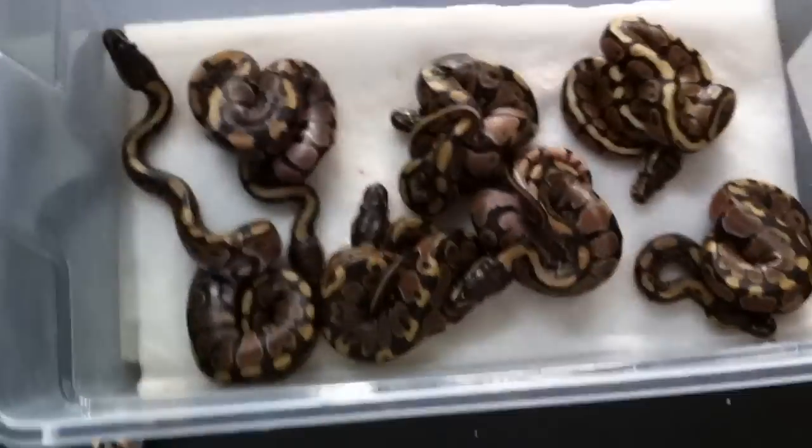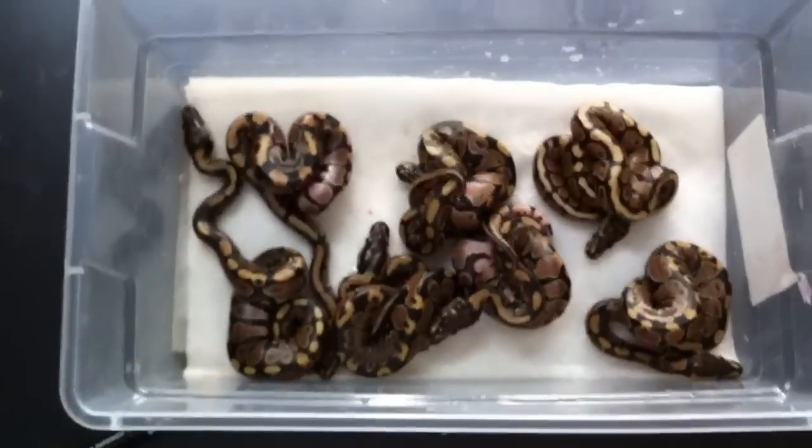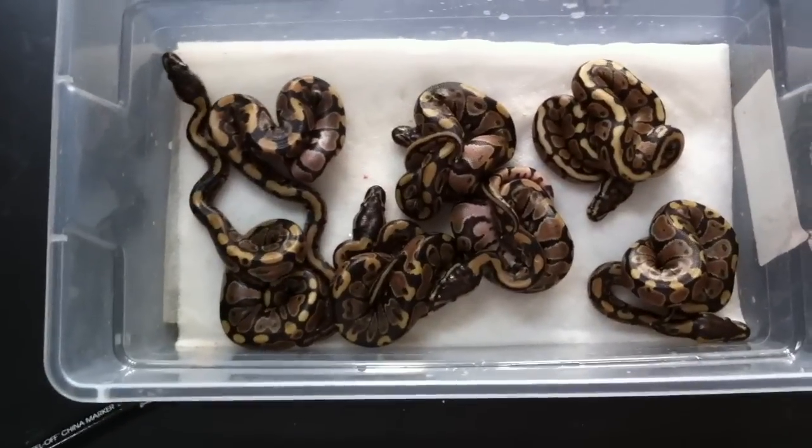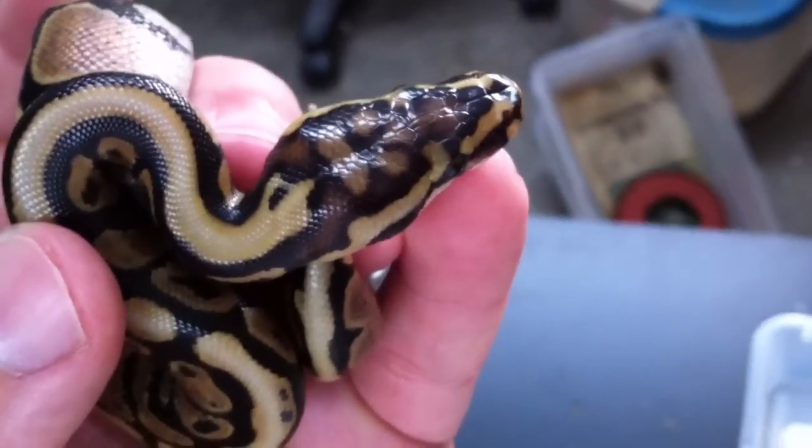I can't be 100% sure about a couple of these because they have a real similar color to the spot nose, but they don't have that head that's really indicative of spot nose mutations. So I'll wait until they shed and then we'll see. This is a cool clutch.